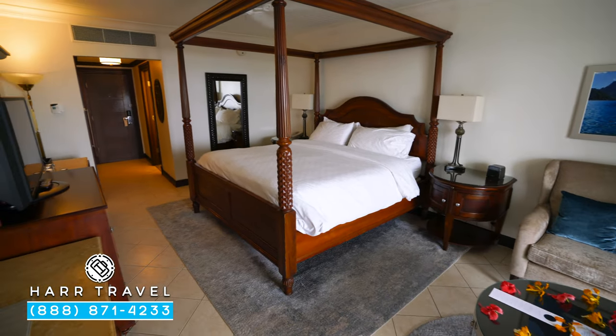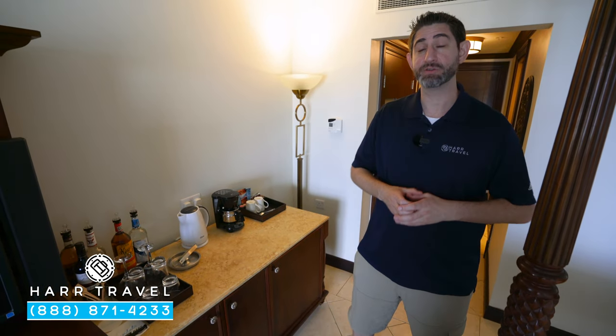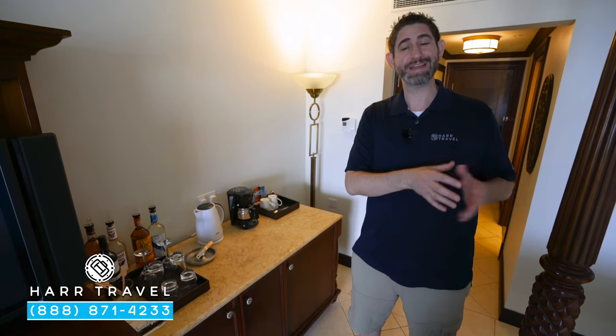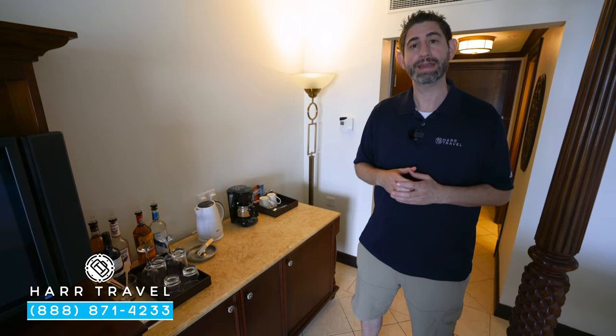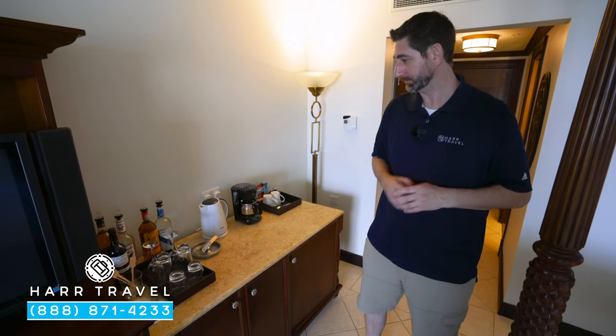Now we're in the bedroom area. As I mentioned, this is club-level — as soon as you arrive, you bypass standard check-in and head right up to the Club Sandals lounge. You can utilize their services throughout your stay. It's a really nice space where they handle reservations, answer questions, and help in just about any way you can imagine. It's a little bit like your own extra living room.